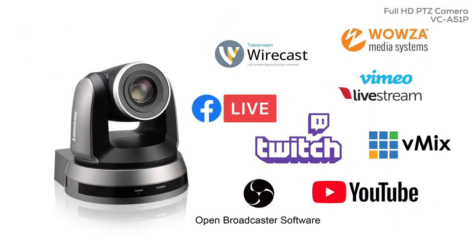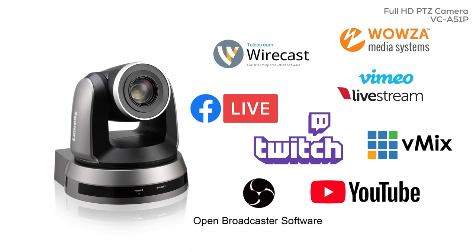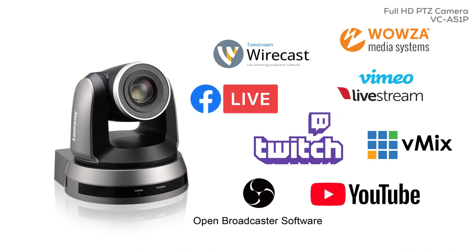Benefit from the A51P's dual stream IP output. Stream directly to your choice of platform, including YouTube, Facebook, OBS, Wirecast, and Vmix.